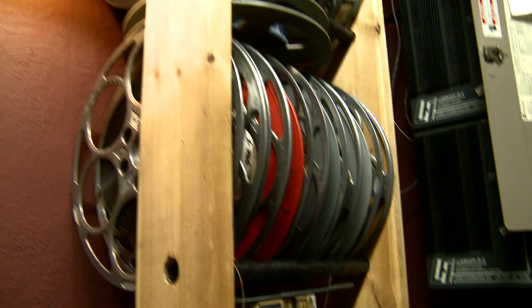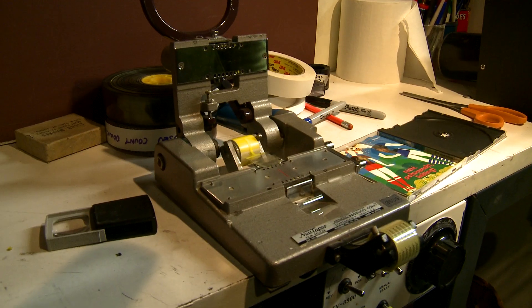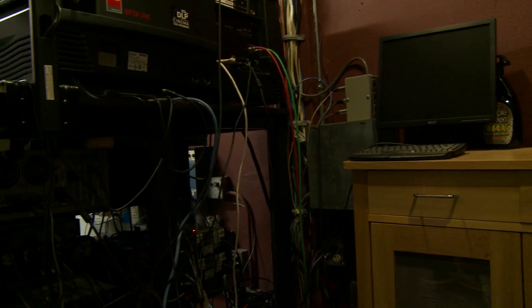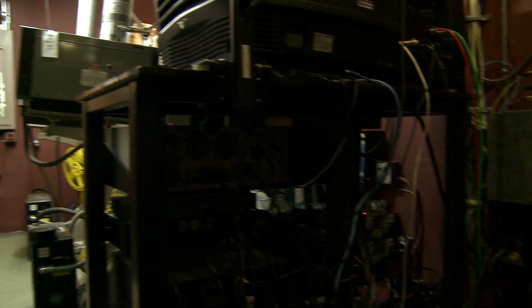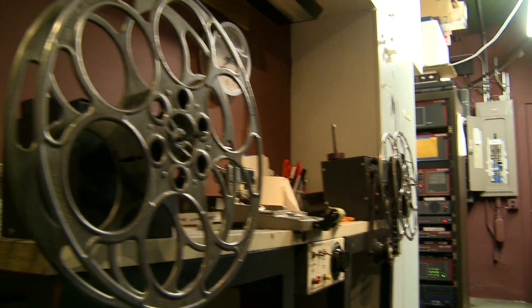I do a lot of classic film series. Because of the size of the booth here, I was still able to keep my film projection equipment. So I have the digital, plus I still have my two Norelco AA-2 3570 projectors, and I still do quite a bit of film here as far as classic films and film events.